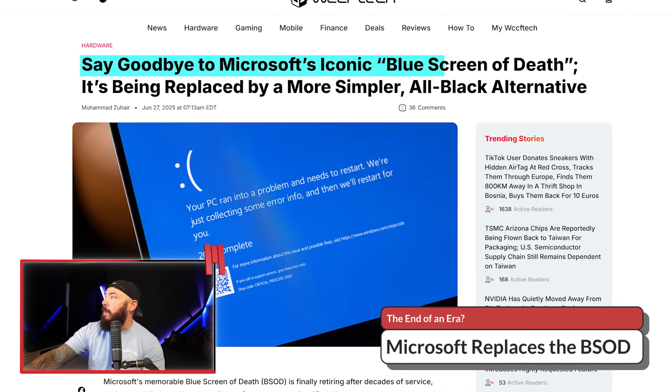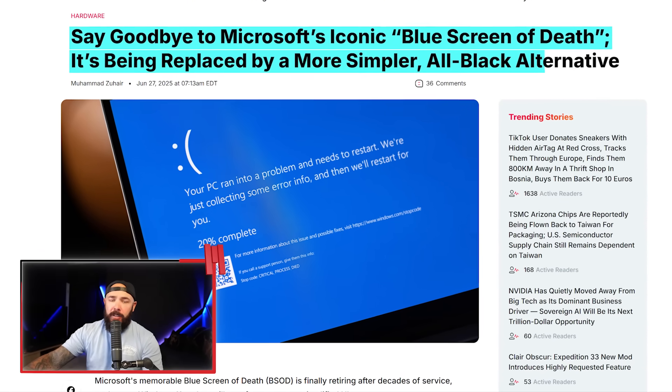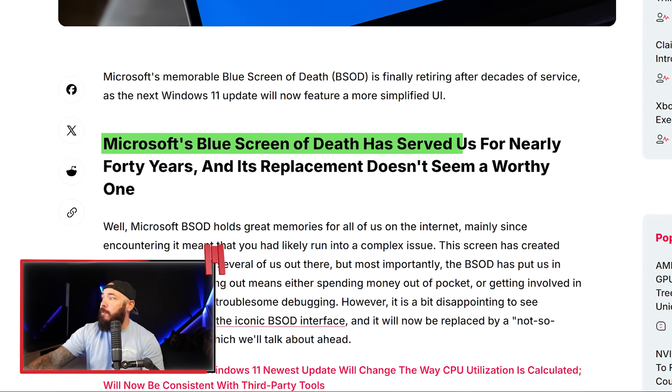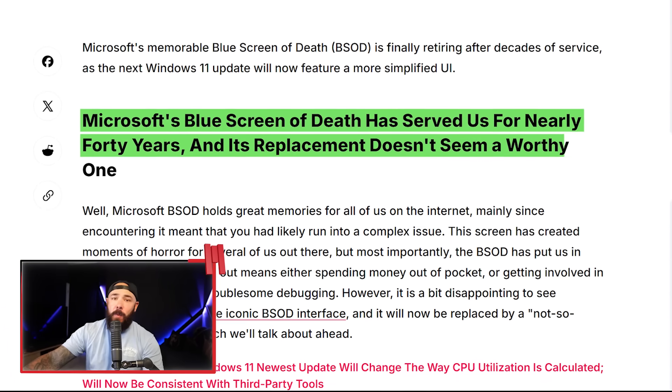Say goodbye to Microsoft's iconic blue screen of death — it's being replaced by a simpler, all-black alternative. This blue screen united us in fear and chaos. You didn't quite know what the error codes meant, then they added QR codes. Well, they're changing it again. Microsoft's blue screen of death has served us for nearly 40 years, and its replacement doesn't seem like a worthy one.